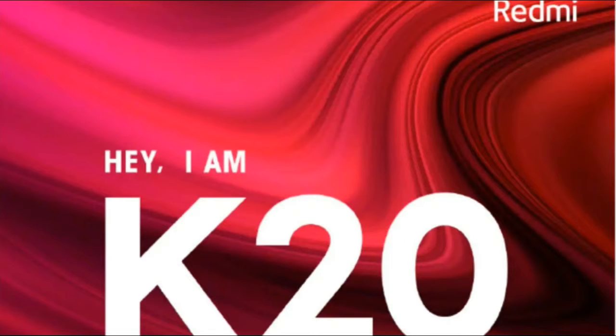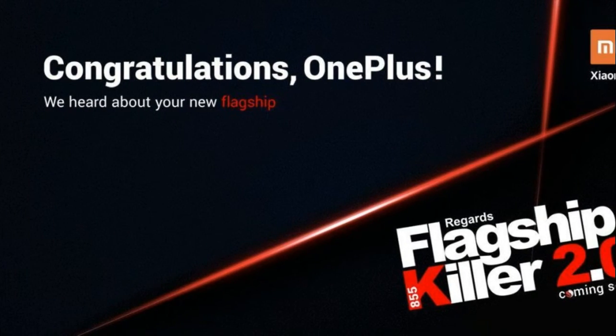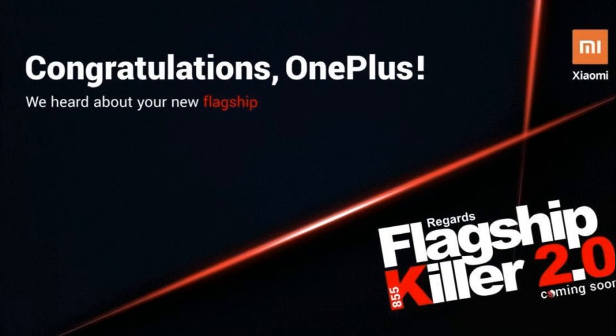The leak further says that the Redmi K20 will pack a 4,000 mAh battery equipped with support for 27W rapid charging. Buyers are expected to get a choice of colors including carbon fiber, blue, and red.